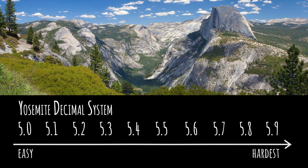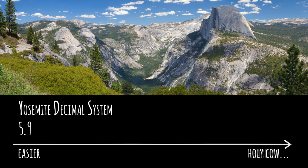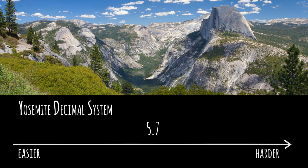Since Class 6 was already taken by aid climbing, when routes harder than 5.9 were climbed, the scale was expanded with 5.10, 5.11, 5.12, and so on. For greater precision, letters A, B, C, and D are added to grades after 5.9. Sometimes you'll even see a plus or a minus sign, especially on older routes.